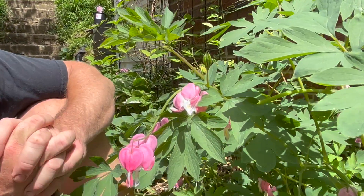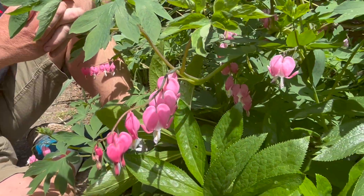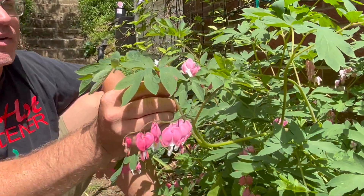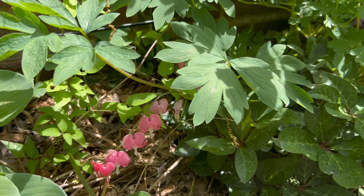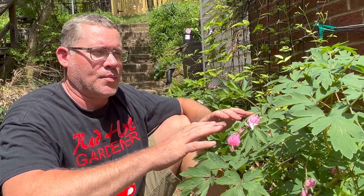For a springtime treat, why not plant some bleeding hearts? If you have an area that gets partial sun to even predominantly shade, as long as it stays relatively moist, this plant is going to produce tons and tons of flowers. Every year it's just going to get bigger and bigger and put on more and more flowers. Now this is a rhizome, so it's going to die down in the middle of summer when it gets really hot. This plant does not like the heat, so the shade also helps it stay cool and produce a lot of flowers.